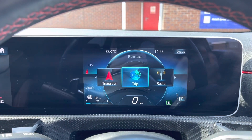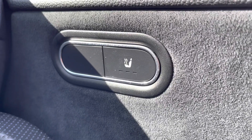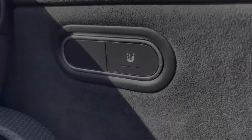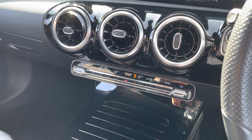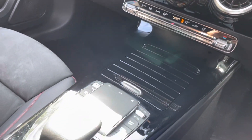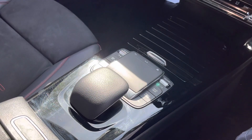It does also come equipped with front heated seats for those cold British winter mornings, as well as dual climate controls. This does allow the driver and the passengers to set different temperatures to one another, allowing for maximum comfort. Here you have your main multimedia display screen controllers.